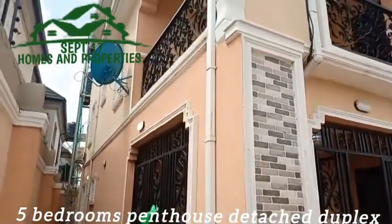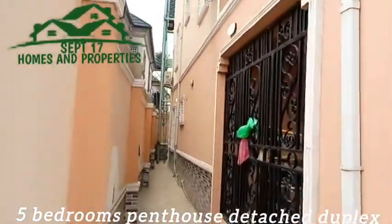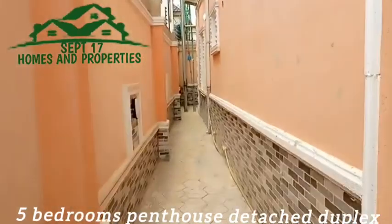This is a five bedroom duplex. This is the compound.